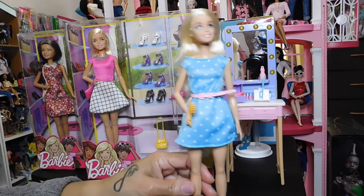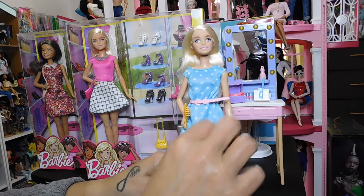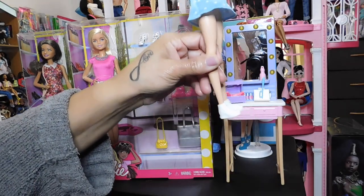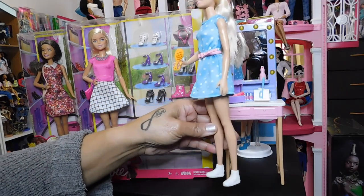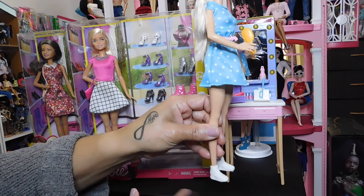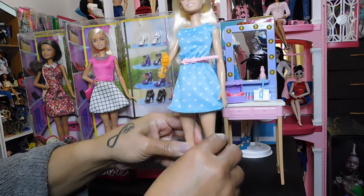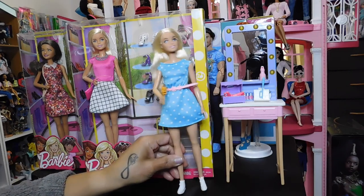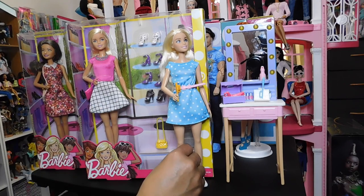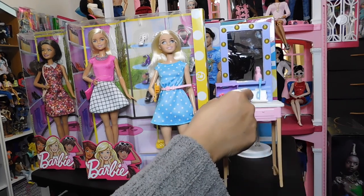I've got a ton of these white sneakers, but we'll find something to do with them — they'll probably end up in my grandbaby's little stash. Right now she's at the age where she loses her shoes, so I don't usually give her too many pairs. But that's the doll that came with this vanity set. And then of course we got the vanity itself — a cute little box you can open and close.